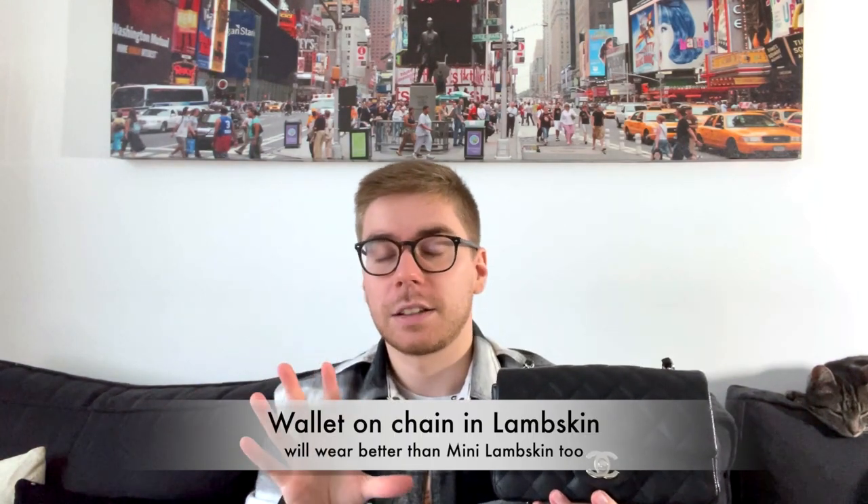The key is that the wallet on chain lies flat against your body, so it doesn't bump into things. I'd still advise getting the wallet on chain because it wears better than the Chanel mini, especially in lambskin. I've had my caviar mini and it hasn't moved at all, so maybe they'd wear similarly — but in terms of what's accessible in store, a lambskin mini will age much less gracefully than a caviar wallet on chain.